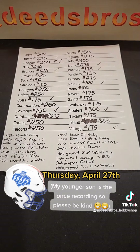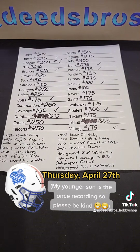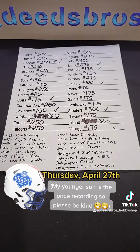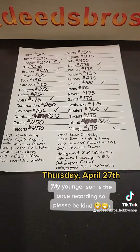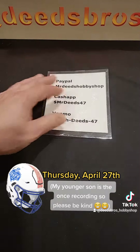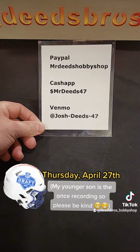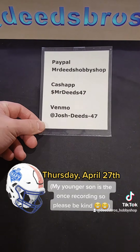Somebody already bought those teams in advance, which you can do as well. If you want to reserve a team between now and when the break drops, you can definitely do that. You just have to comment down below on the post or you can direct message — either one works. Please send payment to this PayPal, Cash App, or Venmo. Do not use the link tree; use these methods right there, please and thank you.